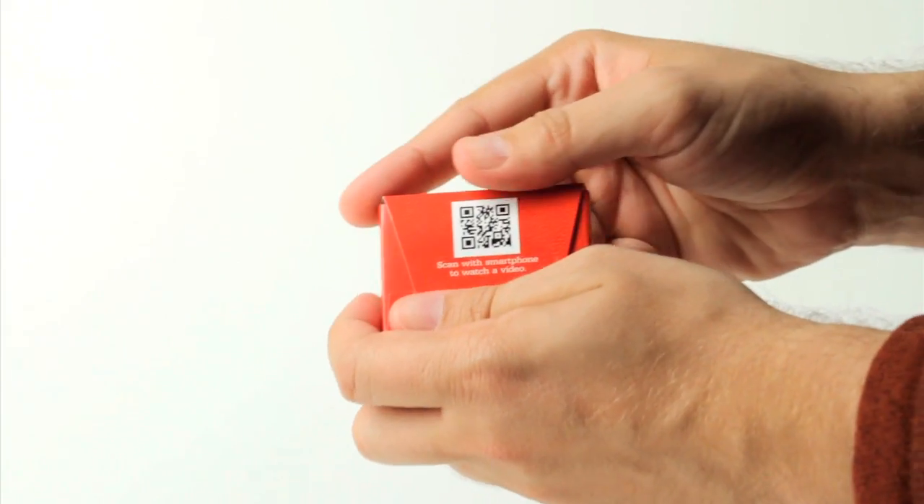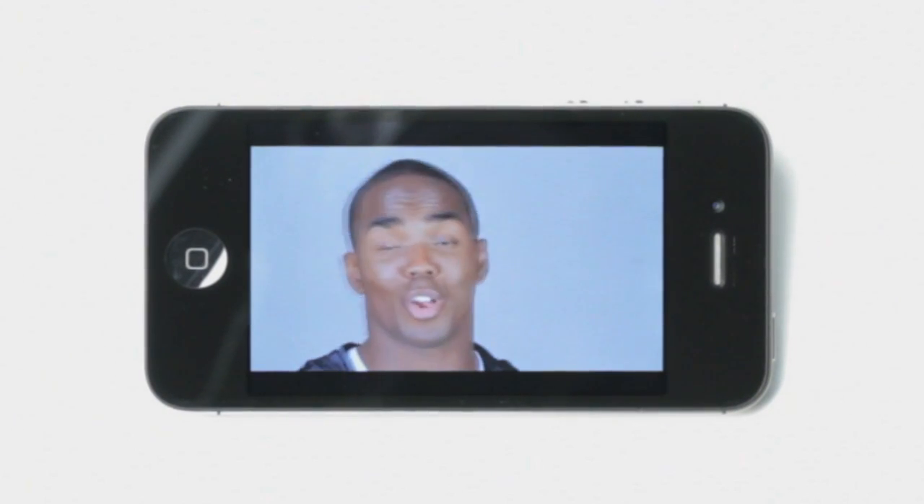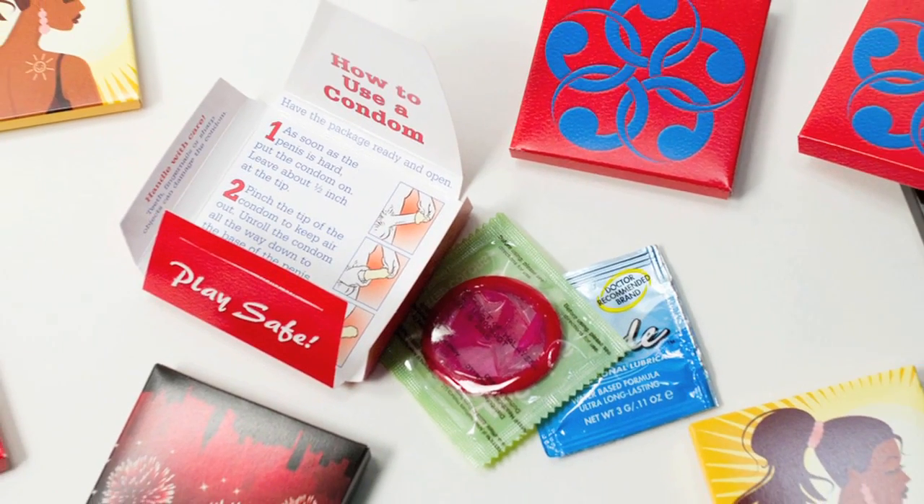The QR code on the back links to a collection of brief, engaging videos about how to use a condom. This is a great way to give people the kind of support that makes using condoms easy and natural.